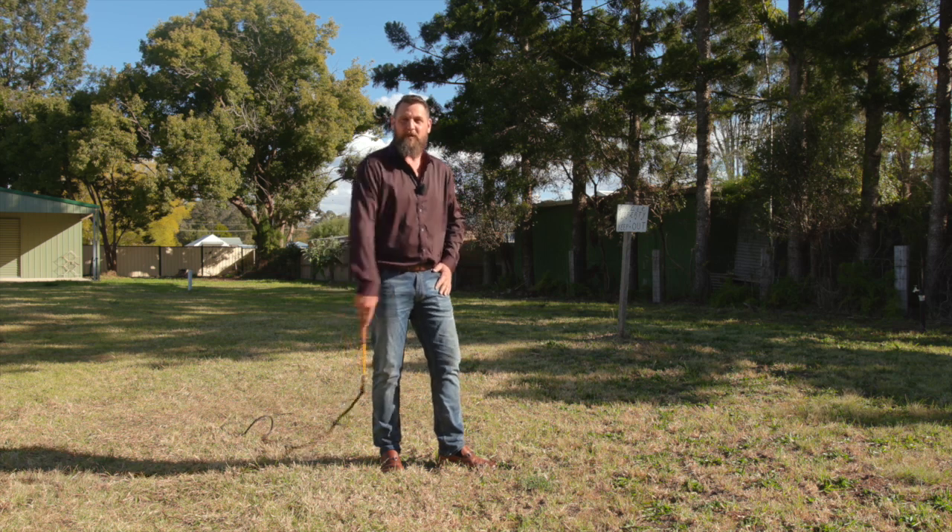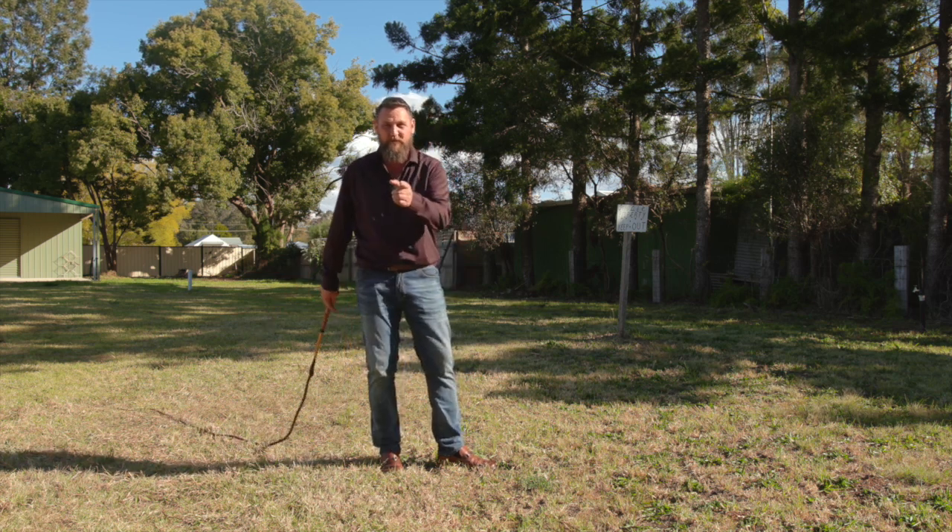It's practically move-in ready, although you might need to build a house. Well, what are you waiting for? You better get cracking. Give me a call today. Bye.